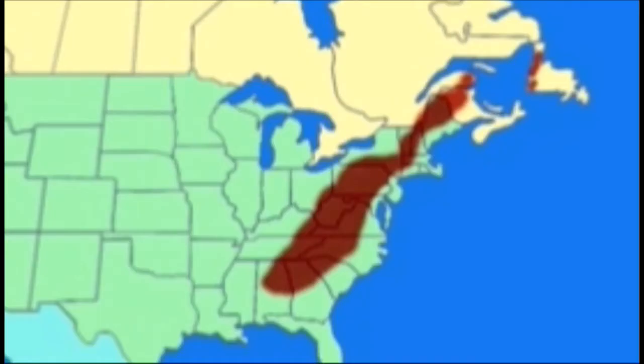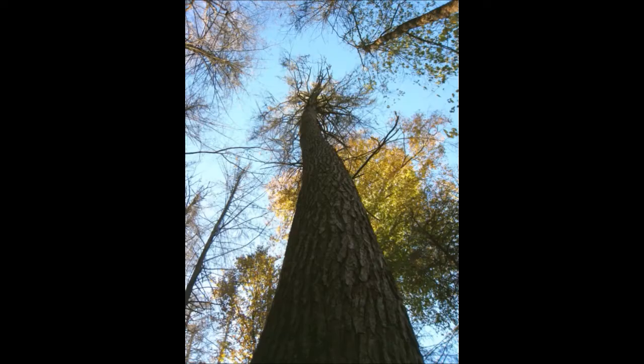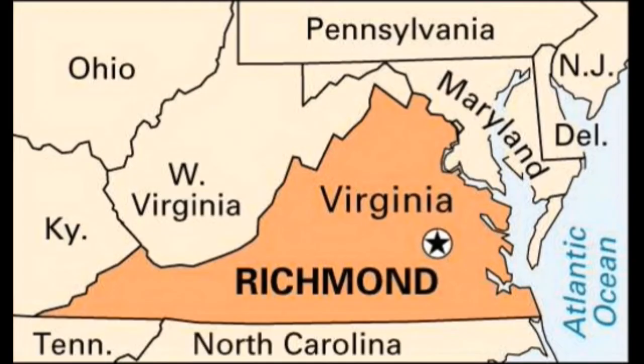They are an invasive species in the Appalachian Mountains, so when the bugs attach to the hemlock, the trees will die in three to five years. The bugs landed in Richmond, Virginia in the 1950s.